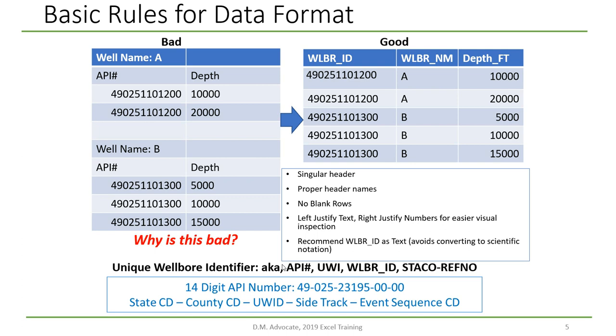The unique Wellbore identifier is common in the petroleum industry — sometimes called the API number, Wellbore ID, STACO, or REFNO. They're all the same thing: a 14-digit code recommended by the American Petroleum Institute. It consists of a two-digit state code, a three-digit county code, a unique well identifier (REFNO), which is a sequential number — the first well drilled in a county is one, the second is two, and so on — plus a sidetrack number and an event sequence code.